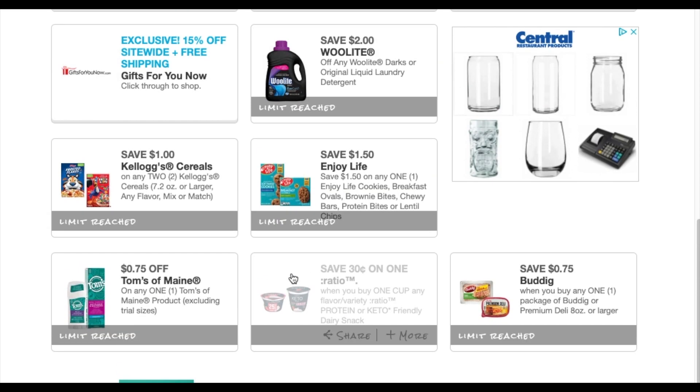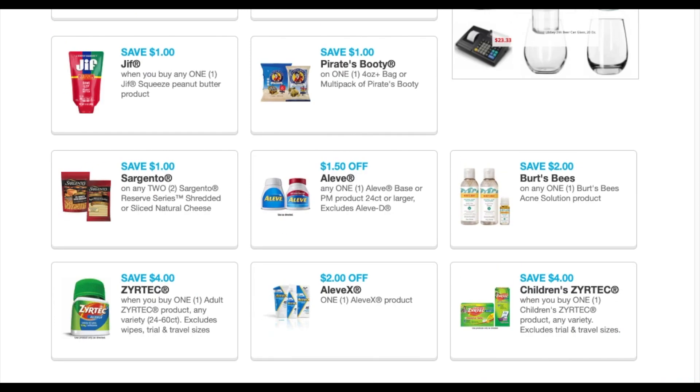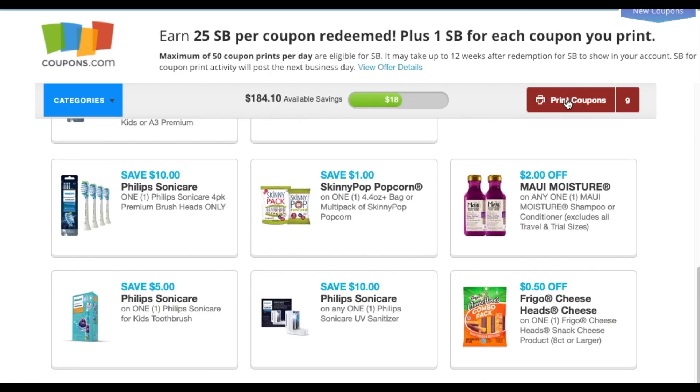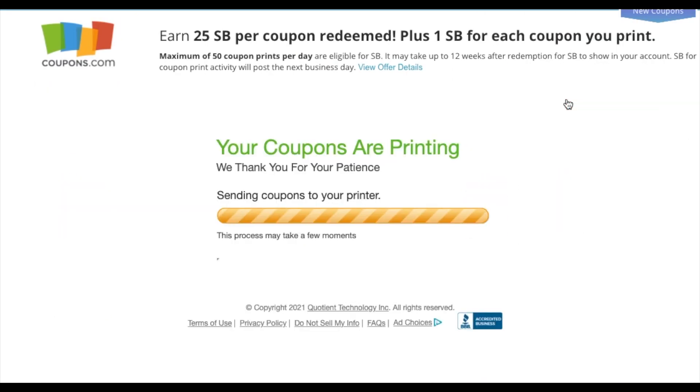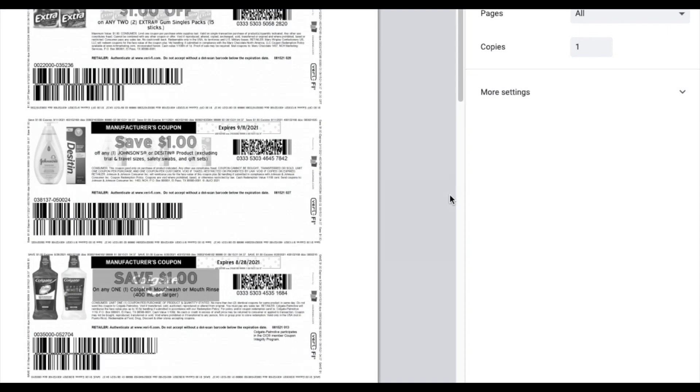Those are all the ones that still have not reset. If you guys are new with coupons.com, you're gonna print them — I'm printing from Swagbucks so I get points. I just printed nine coupons so I'll get nine cents when I use those coupons. The Colgate doesn't expire till the 28th, which is probably the weekend; the other ones do.